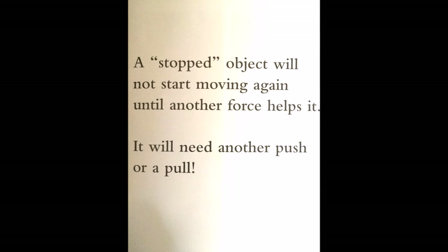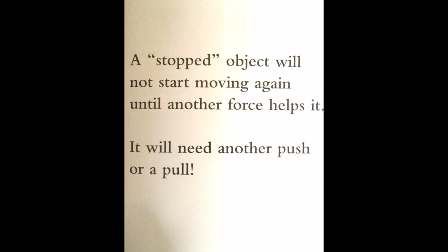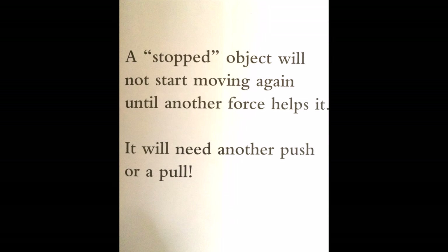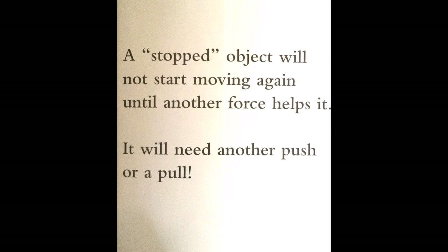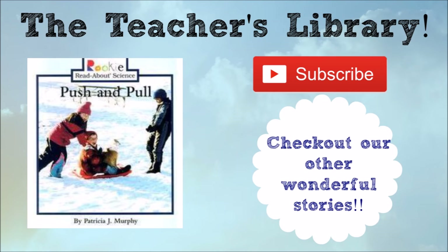A stopped object will not start moving again until another force helps it. It will need another push or a pull. I hope you enjoyed reading Push and Pull with me today. Like this video and subscribe to the channel to see what books we'll be reading next. Thank you for listening.